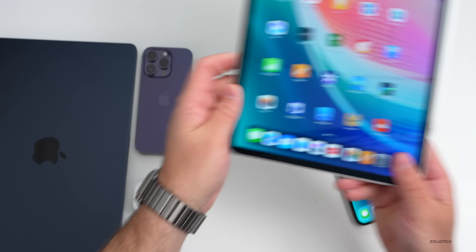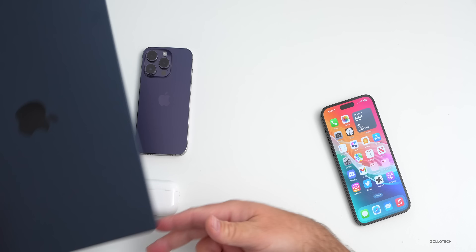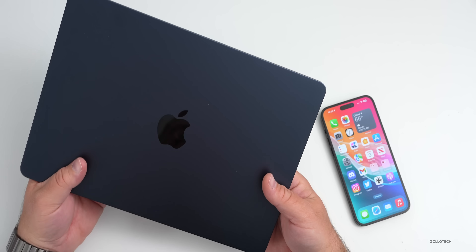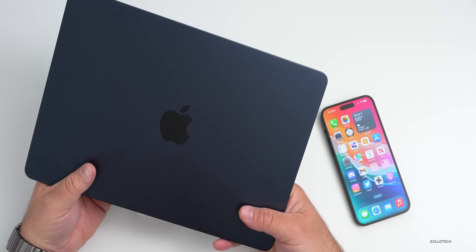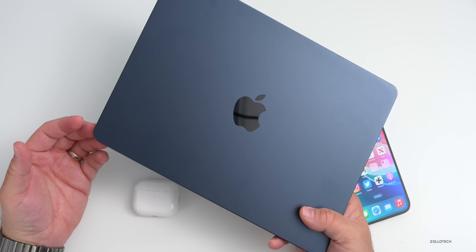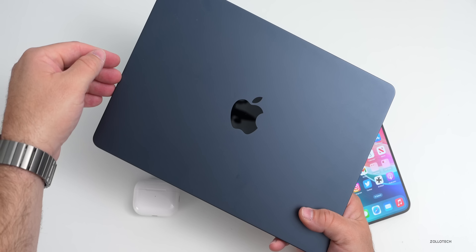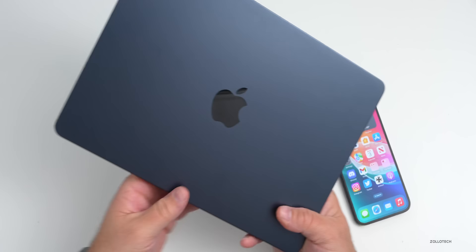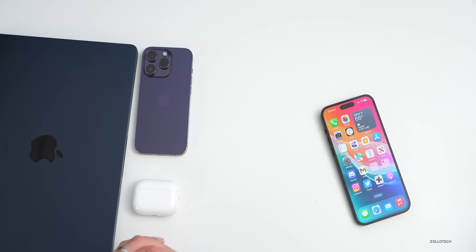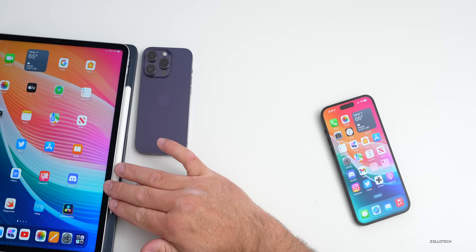Apple is still said to be working on MacBooks with OLED displays, and according to The Elec, Apple is working with LG to bring OLED panels to MacBooks and iPad Pro. They may be favoring OLED over micro-LED since it can be super thin and is already available — possibly less expensive than developing micro-LED further. We're also still waiting for the Mac Pro and possibly a 15-inch MacBook Air very soon.